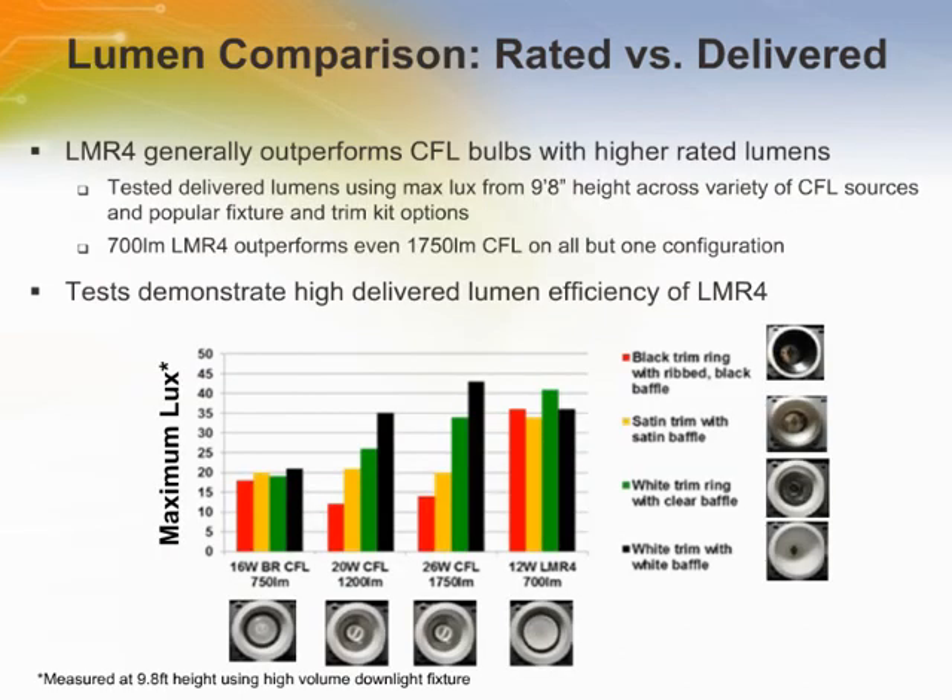This section covers additional information regarding lumen values and highlights the importance of differentiating between rated lumens — what's coming out of the source — and delivered lumens, which is what reaches the target area as usable light. The chart shows results of a test across different CFL downlight sources compared to the CREE LMR4. The LMR4 achieves nearly twice the maximum lux of an equivalent rated BR-styled CFL, and also outperforms CFLs with more than two times the rated lumen value in three out of four trim options. Beware of relying too much on face-value specifications when understanding the potential of the LMR4.